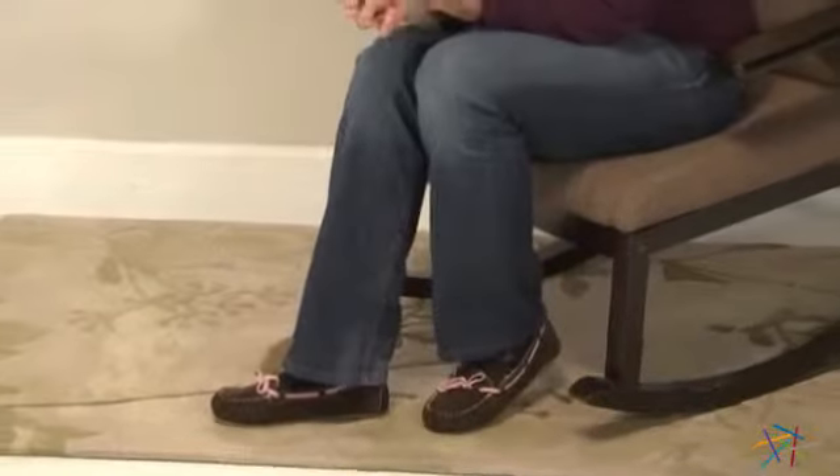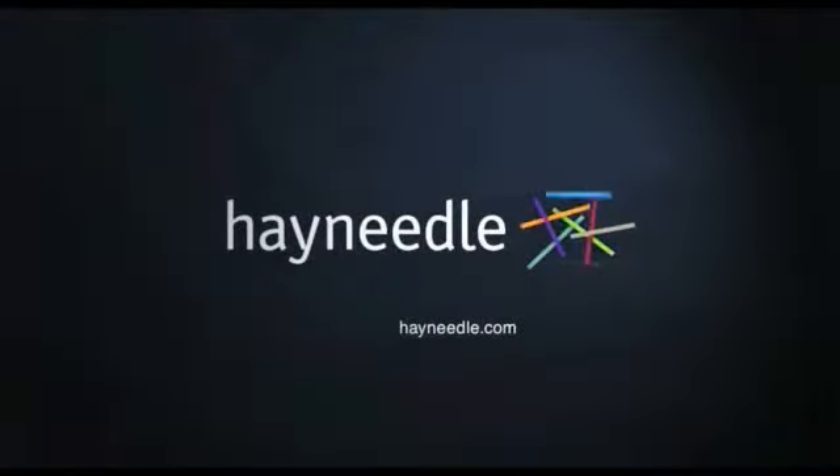Thanks so much for taking the time to learn a little bit more about these Australian Sheepskin Booty Slippers by Lamo. Thank you.